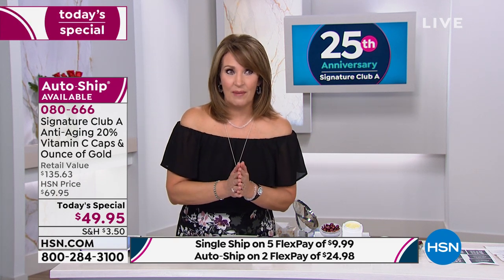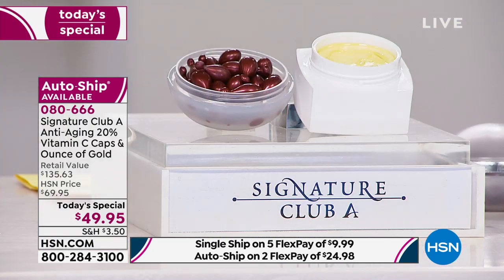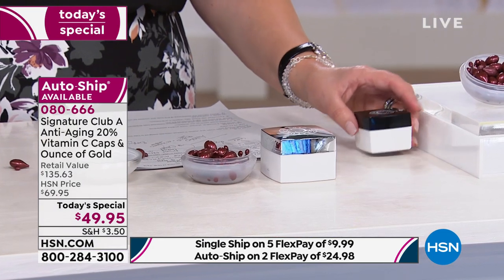You have some special things coming up this spring and summer — maybe you're going to a wedding, a special occasion, a class reunion, a family reunion. You want to bring that glow back to your skin. Vitamins are critical for our skin and we all know it, but you need to be using the right product. This is one of Adrienne's best sellers, now new and improved. And that ounce of gold is double the size of her original. So this is a very special today's special.